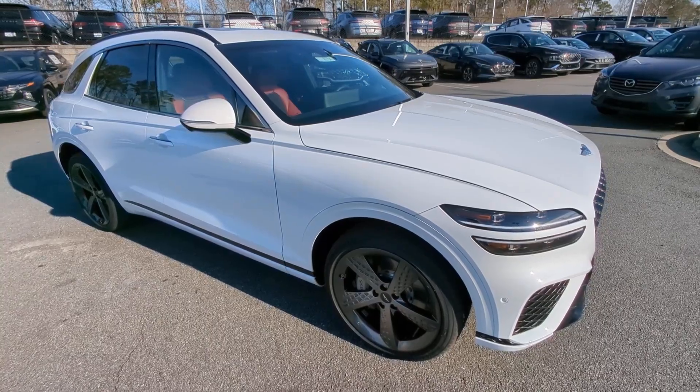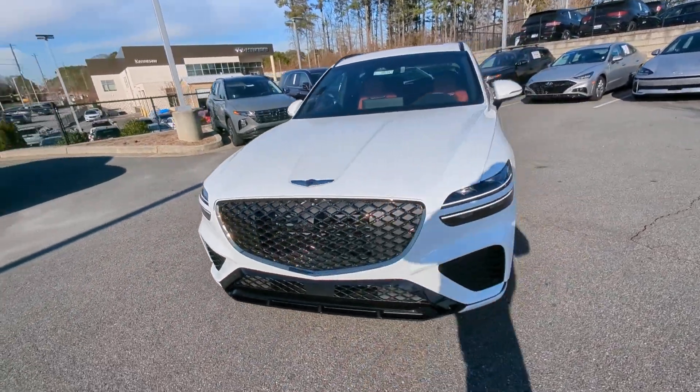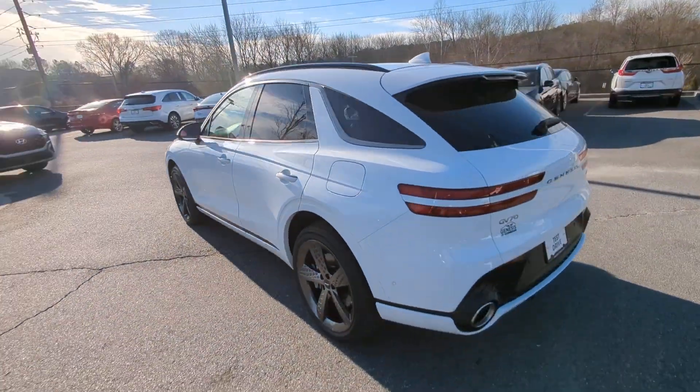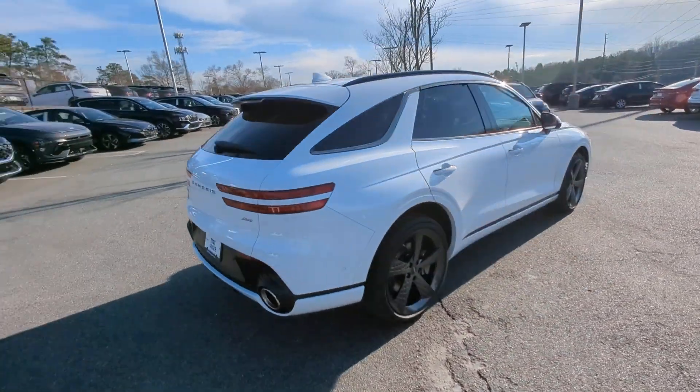You will be amazed by this. 2024 Genesis GV70. Elevate your driving life in this elegantly athletic GV70. From its bold, harmonious design to its premium interior features and powerful performance, this alluring vehicle will exceed all expectations.